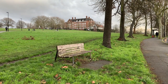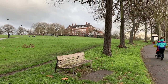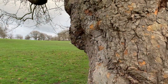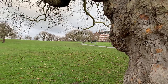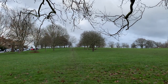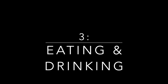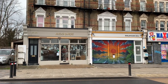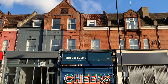Brockley has lots of green spaces too. Hilly Fields is a park with great views of London. There are lots of fun places to eat and drink in the area too. From cafes and coffee shops to breweries and bars, there's no shortage of places to eat and drink here.